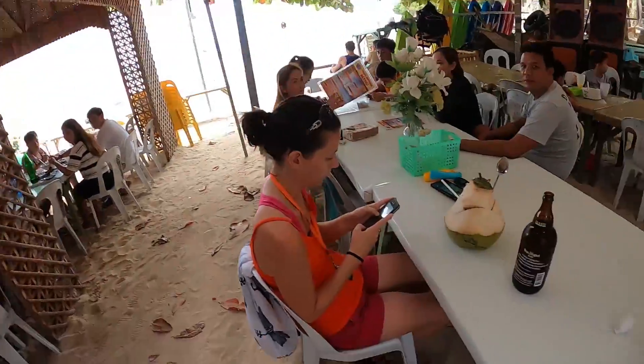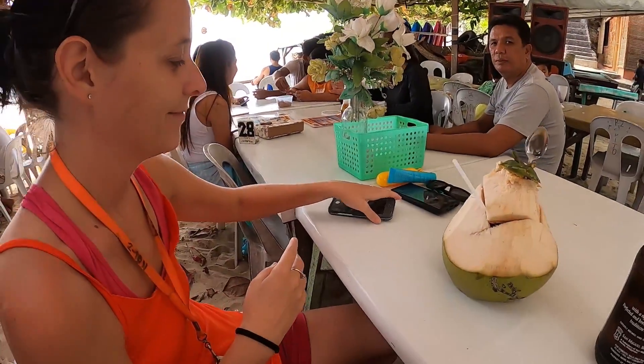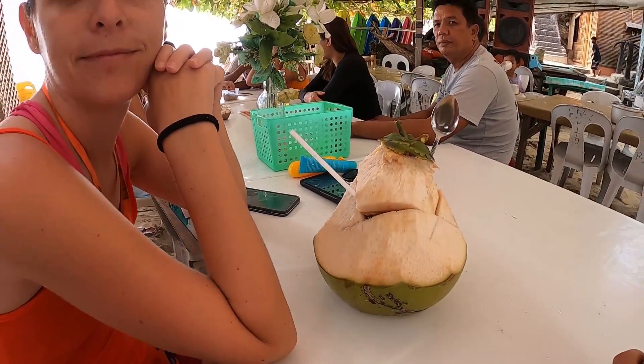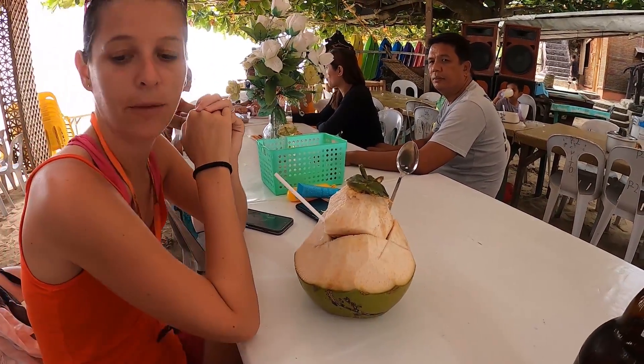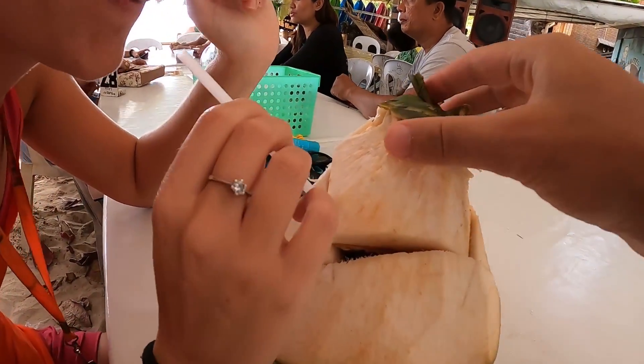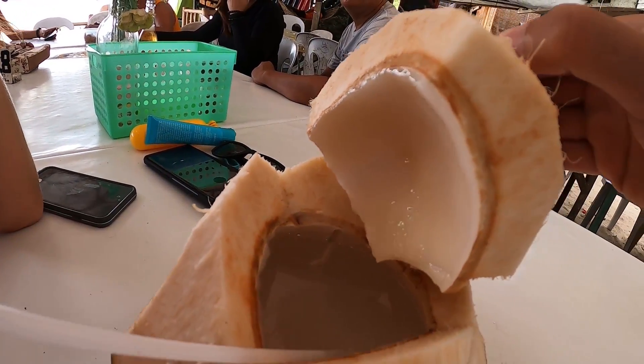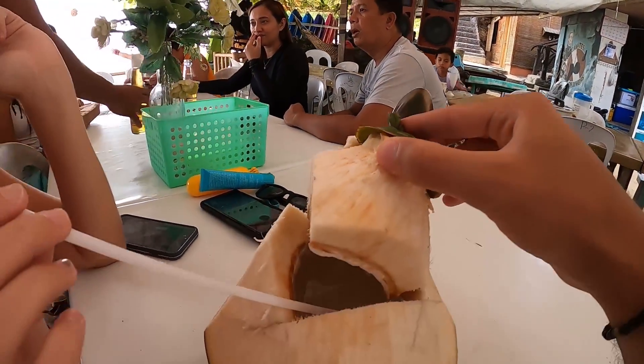We'll wait an hour — I'll finish my beer. In the meantime, Sophie got her coconut. What are your first thoughts about this coconut? The meat just fell on this one. It's very good. Really good? Very nice. Let's open up this top — juice on, you got the meat right there, and you got a spoon to eat the meat.